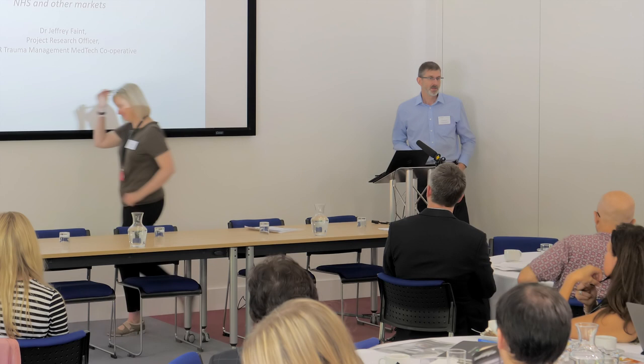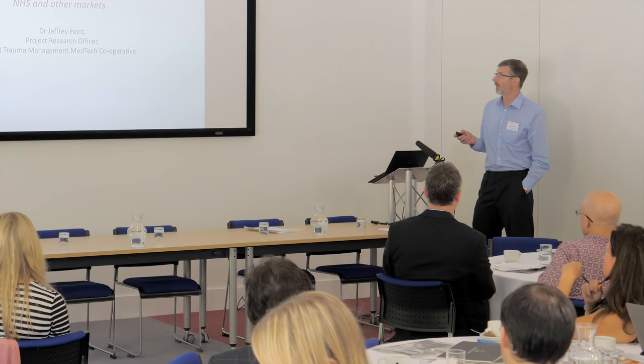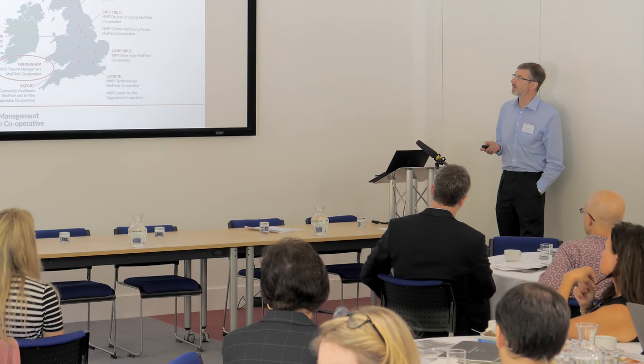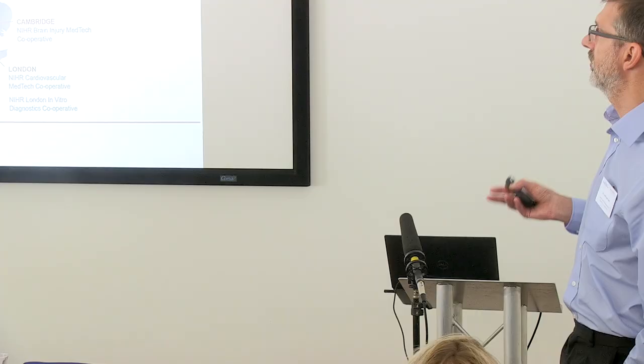I'm the Project Research Officer at the Trauma Management MedTech Co-operative. Our specific remit is to support the development of new medical technologies in order to enable improved management of the trauma care pathway, from the point of injury through to stabilisation and recovery.